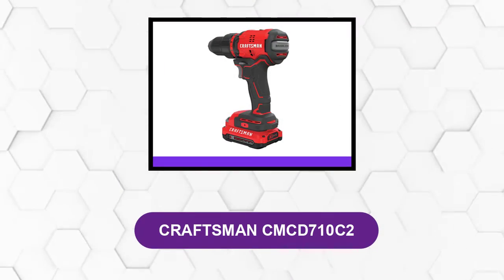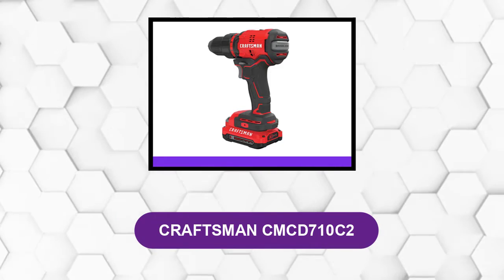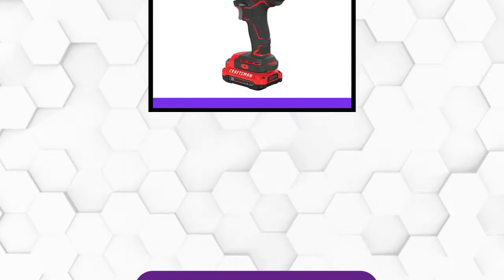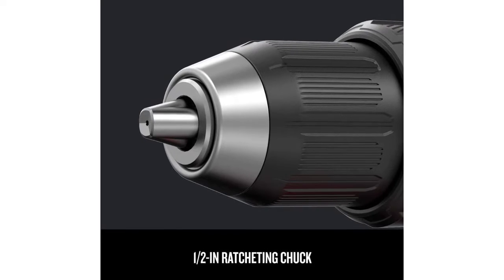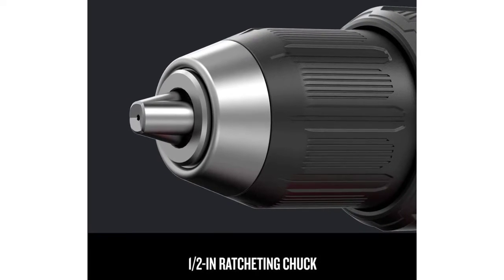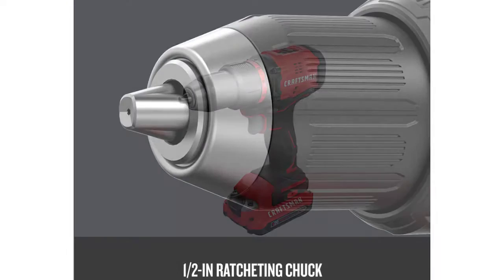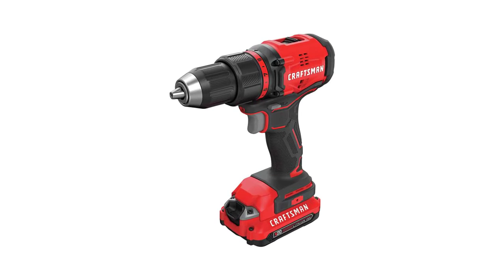At number 2: the Craftsman CMCD710C2. This cordless drill has a powerful motor, and its chuck can accommodate different bits for a variety of applications. It is as powerful as they come and can drill through a range of surfaces including metal and wood.